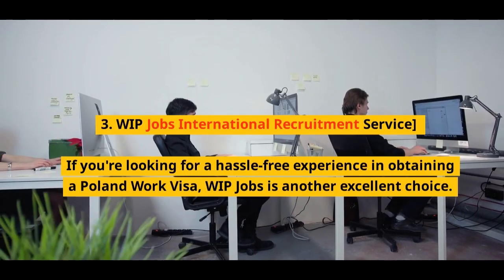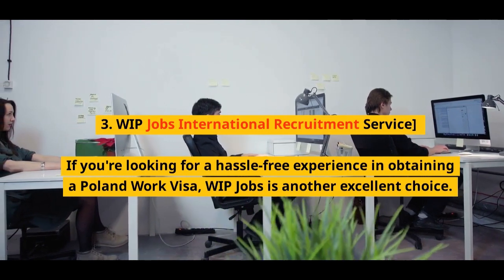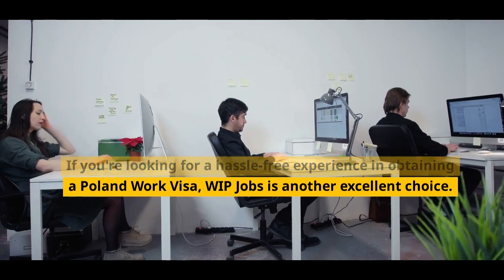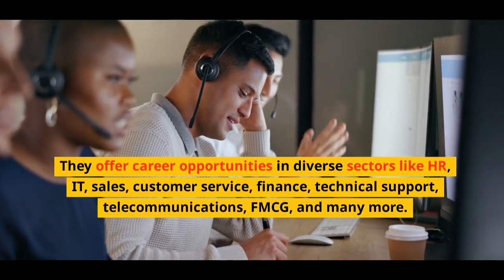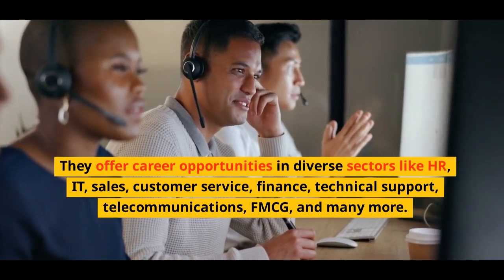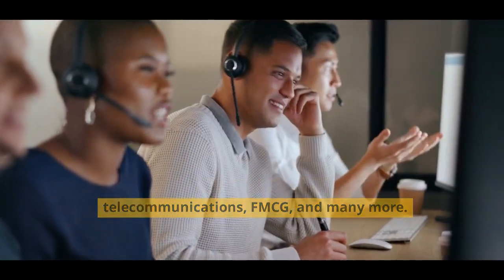Number 3: WIP Jobs International Recruitment Service. If you're looking for a hassle-free experience in obtaining a Poland work visa, WIP Jobs is another excellent choice. They offer career opportunities in diverse sectors like HR, IT, sales, customer service, finance, technical support, telecommunications, FMCG, and many more.